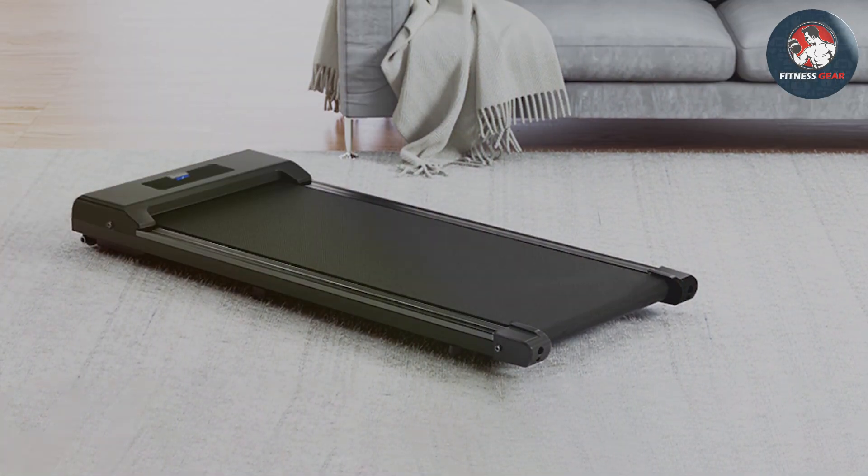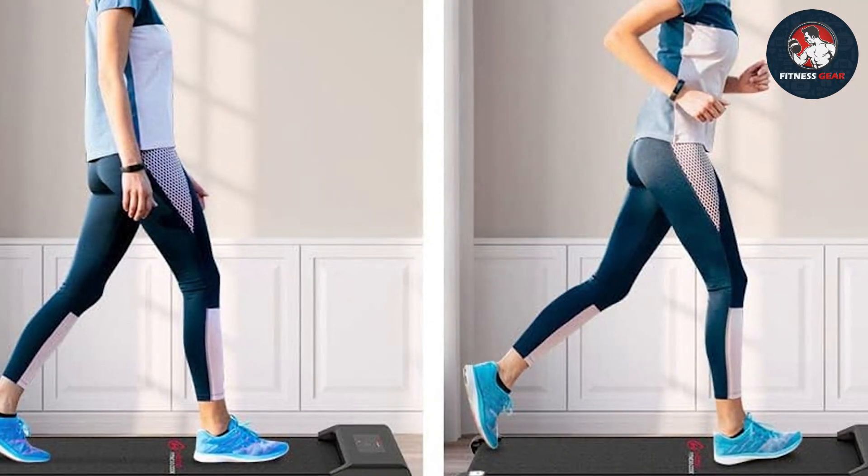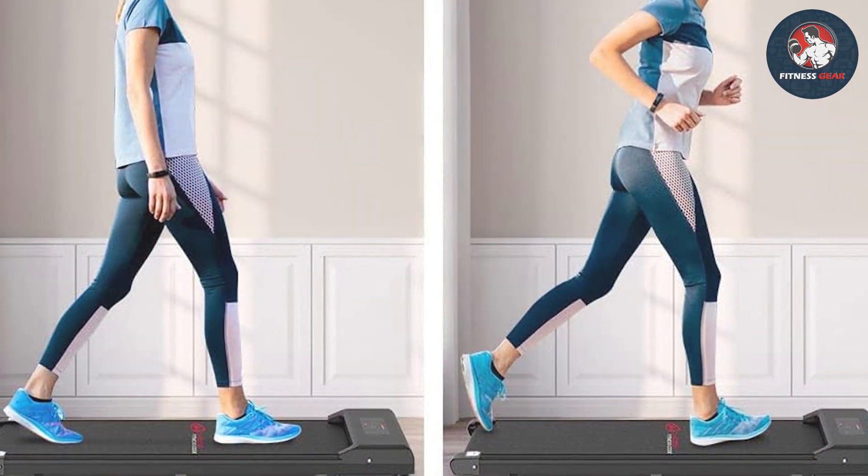Despite its compact size, the HUM Fidney-esque ODA Walking Pad can support a weight of up to 265 pounds. It's designed to handle daily use without any hiccups, making it a reliable choice for your home gym.